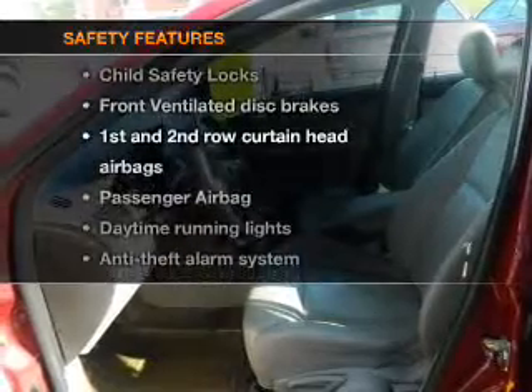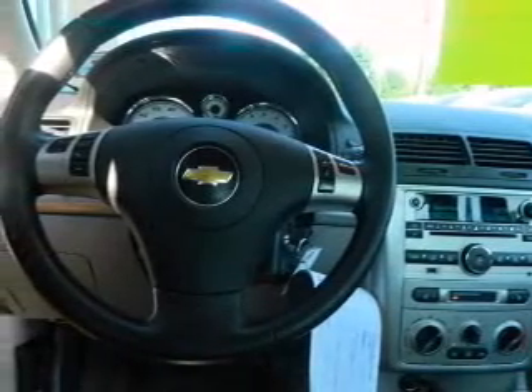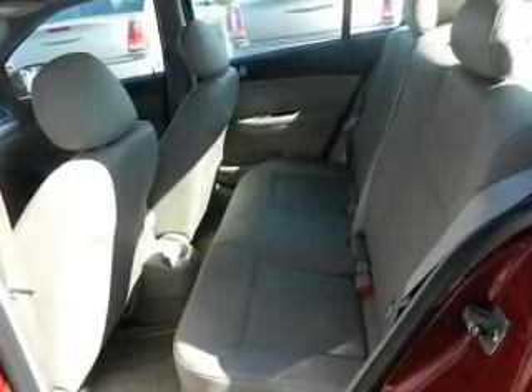For your peace of mind, the following safety equipment is included: front ventilated disc brakes, curtain head airbags, passenger airbag, traction control, daytime running lights, low tire pressure warning, and independent suspension.